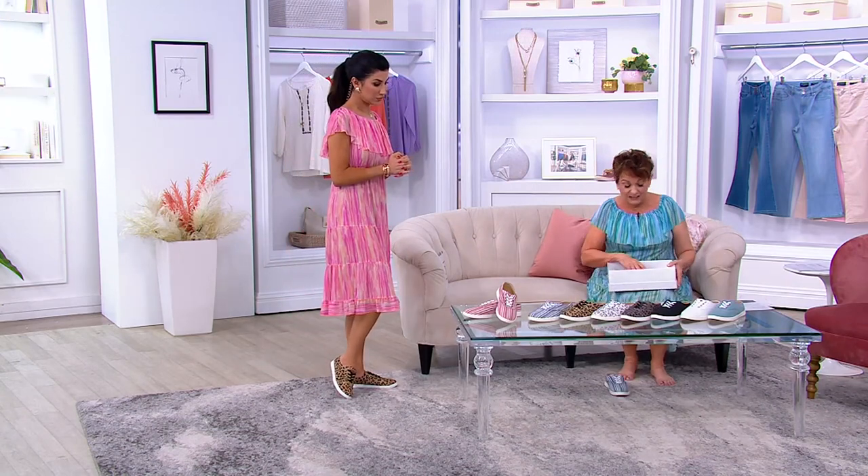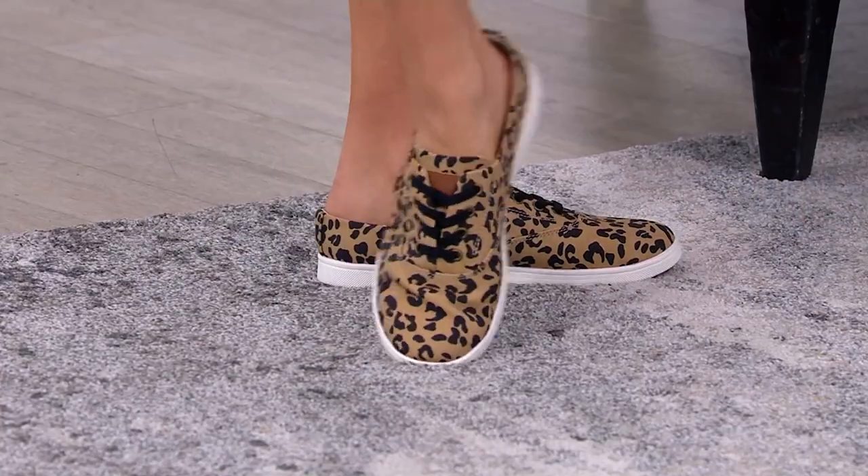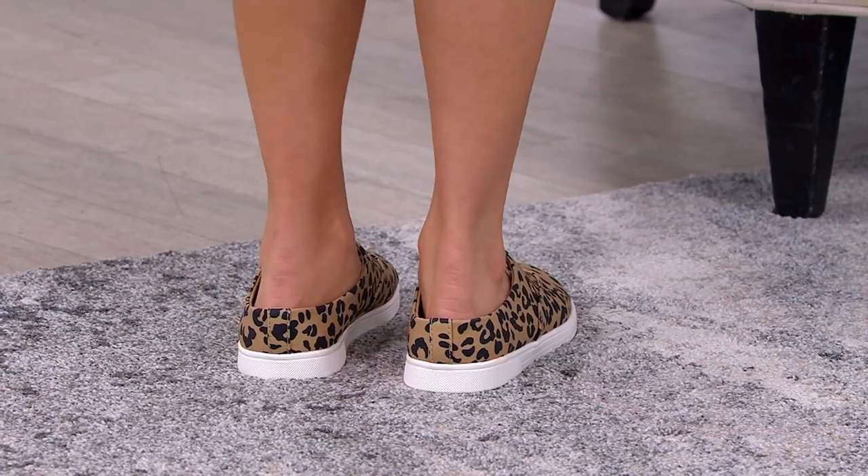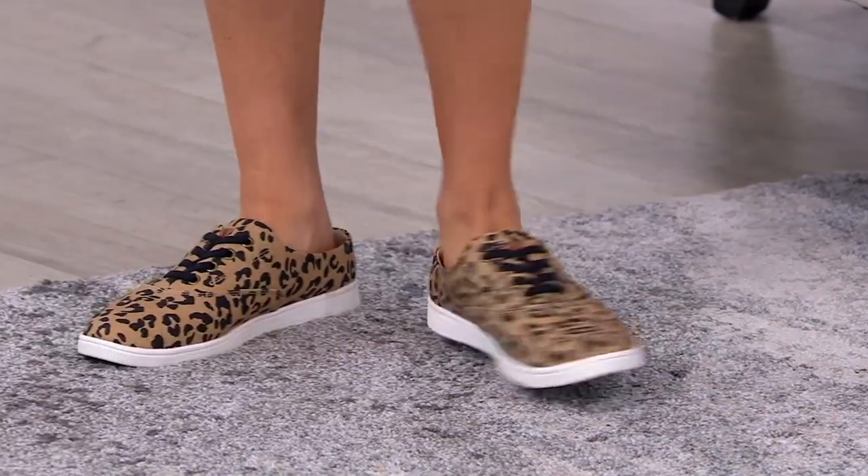I remember literally putting that in my cart and I forgot to click out. I ended up getting it at a higher price the next day and I still didn't care, but this value is incredible.